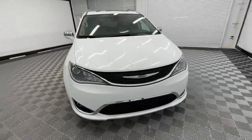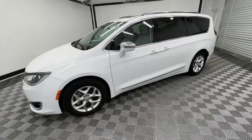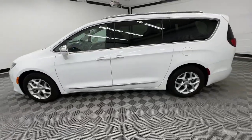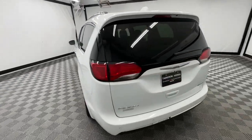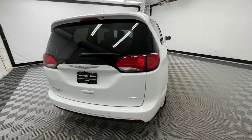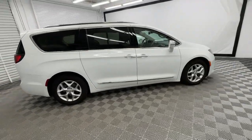Hop into the 2020 Chrysler Pacifica. This vehicle is an outstanding buy with fewer than 80,000 miles on the odometer. The Pacifica delivers the ultimate in family-focused transportation. Its excellent ergonomics, amenities, and safety features inspire confidence and assure comfort for everyone.